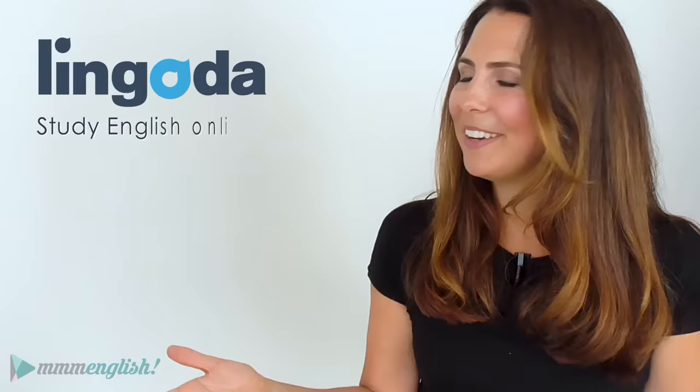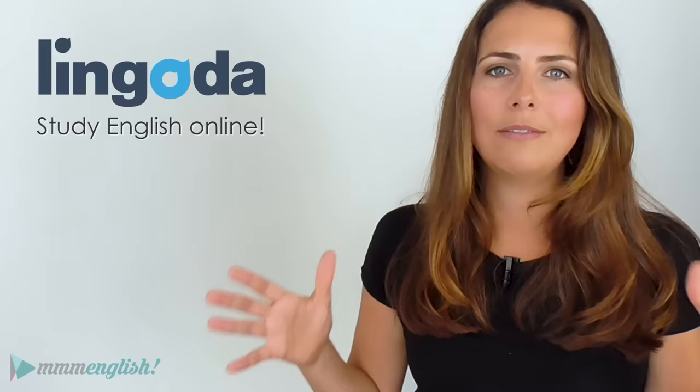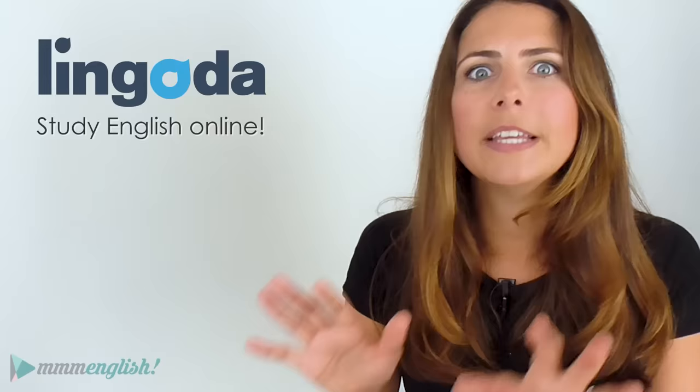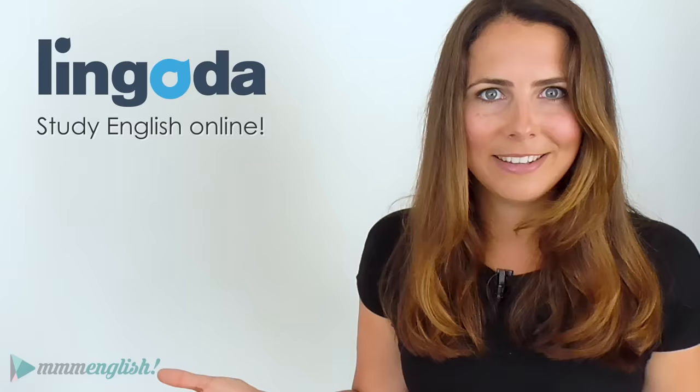Lingoda is an online language school. Just like any regular language school, they have qualified native teachers and a huge list of different classes — more than a thousand. The classes cover all the different English skills you need: reading, writing, listening, speaking, and they even have specialties like business English. Instead of physically attending classes on the school's schedule, with Lingoda everything happens online — virtual classes at any time of day or night, so you decide when it suits you to study.